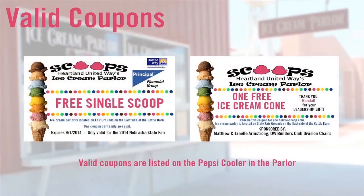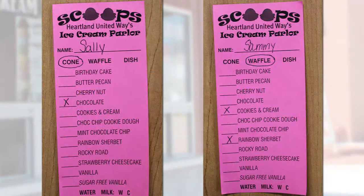The scoopers can take from the top and keep the orders in order of placement. At times throughout the fair, there will be coupons issued by the Ice Cream Parlor. Please see a valid coupon sheet posted on the Pepsi Cooler in the parlor. Put an X in the flavor that they would like. If it's a one scoop, it'll be one X. If it's a two scoop, they can have two different flavors — put an X in one flavor and another X in the second flavor.